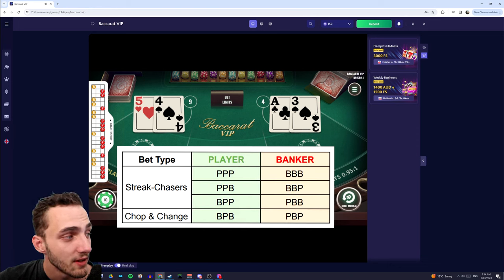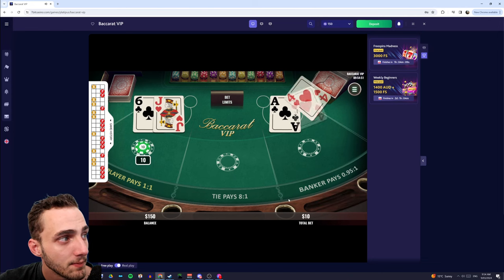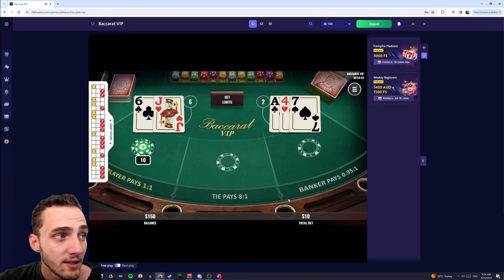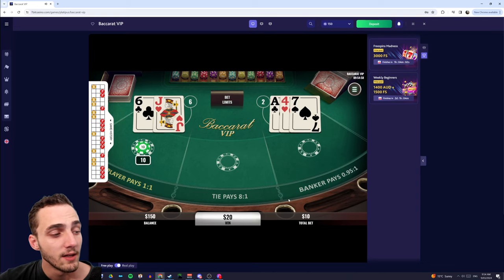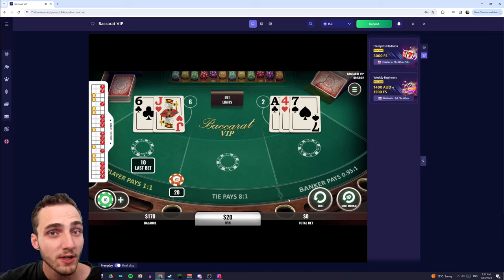After that, in order to decide our next hand we refer back to the chart. We see that if we get three players in a row we should stay on the streak and try player again. So I put another $10 bet on player and we deal again. The player gets a six, the dealer gets five, then gets dealt another card — a two — and we win again.